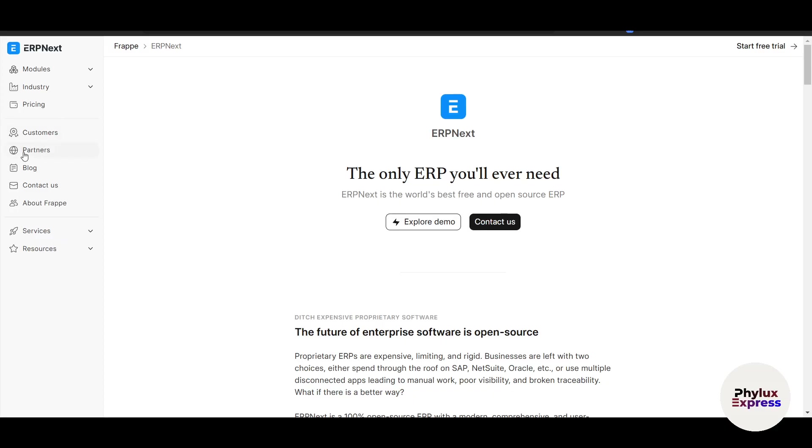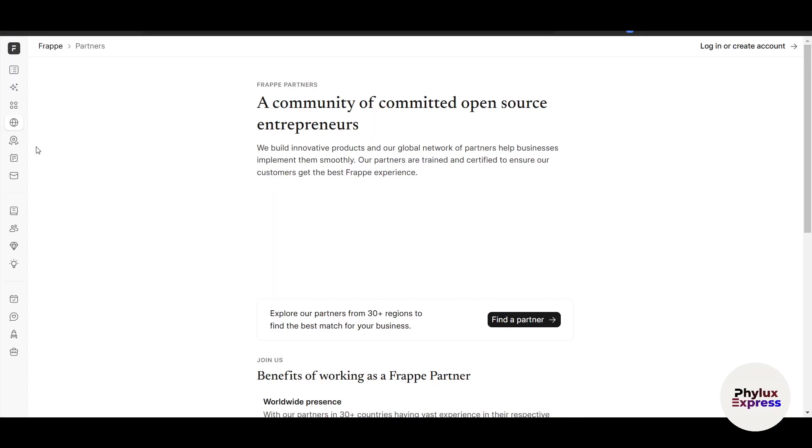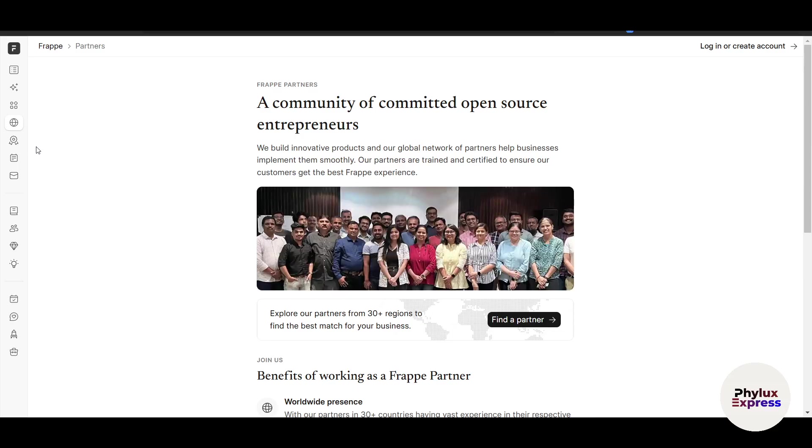If you go to the partner section on the website, you can see the active community. However, paid support is recommended for businesses. Overall, ERPNext is a solid choice for small businesses looking for an affordable, feature-rich ERP solution.